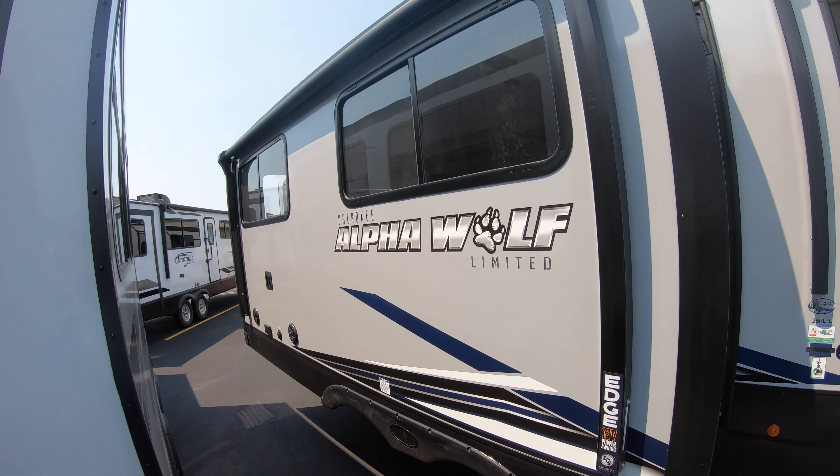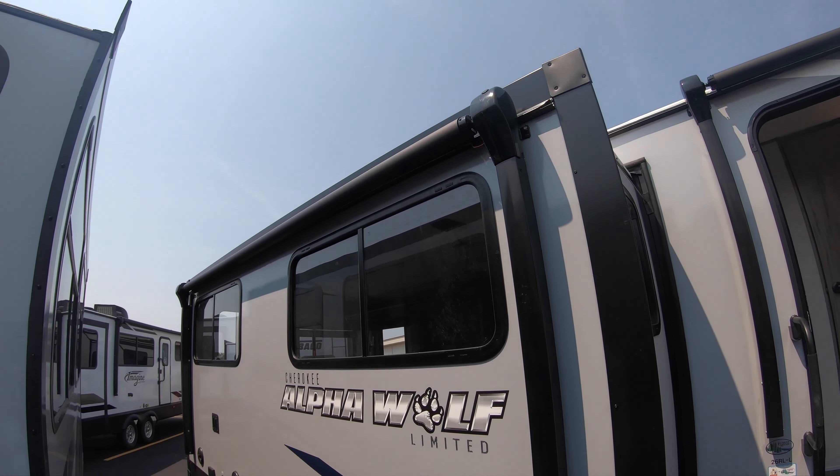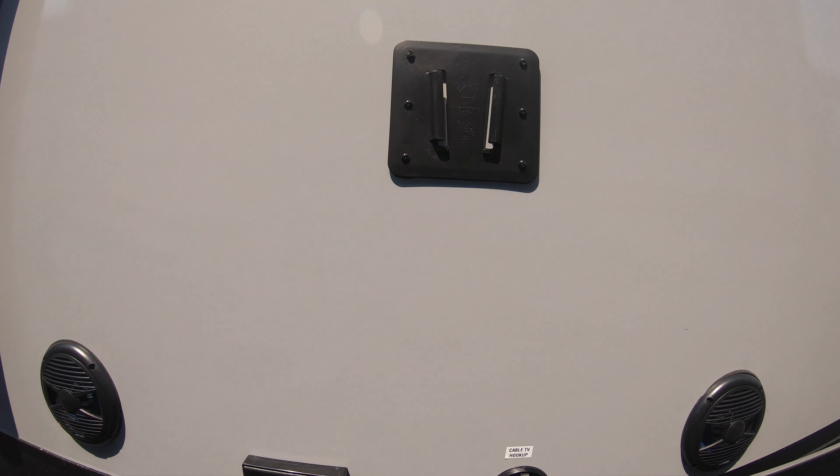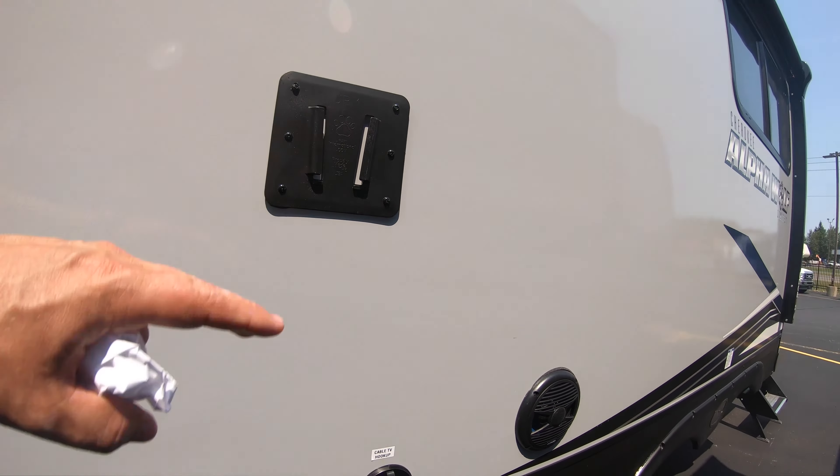And that's not all — you have one more power awning, also LED lit. You have your outdoor speakers here as well, all set up for your TV, and a big slide out with a lot of nice features.